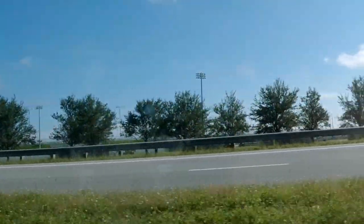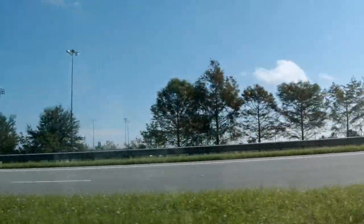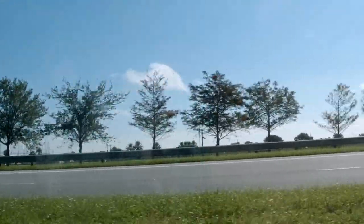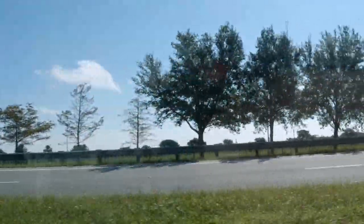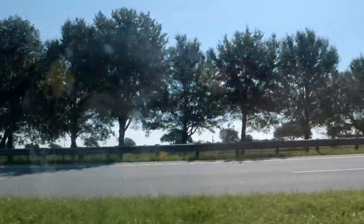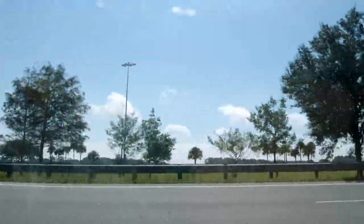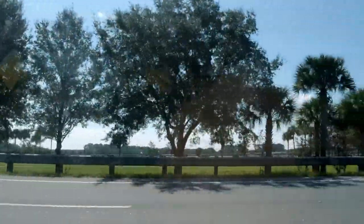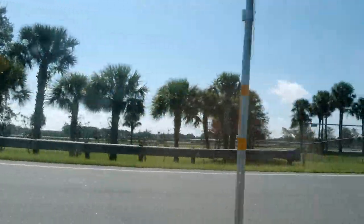On this other end is the Daytona International Airport. If you watch the race here — when Trump came in, he flew in right here at the airport. They did a flyby, came across the speedway, dipped their wings.